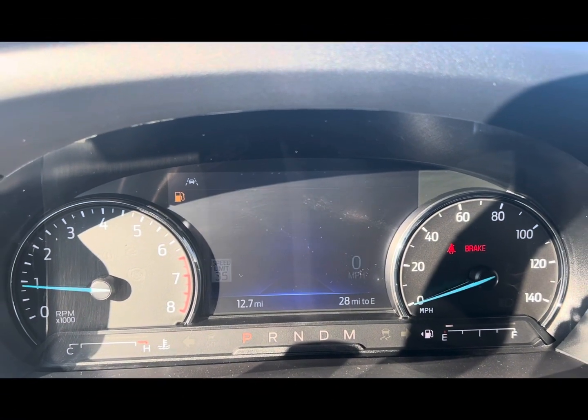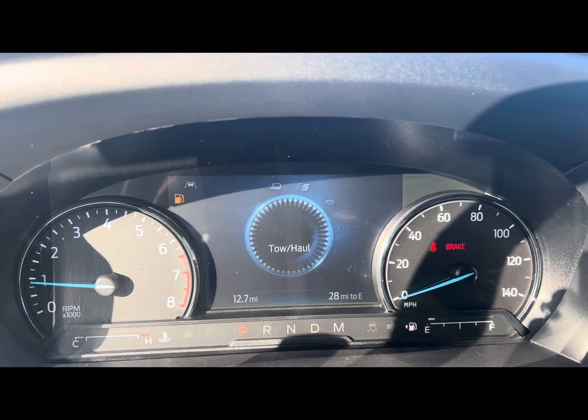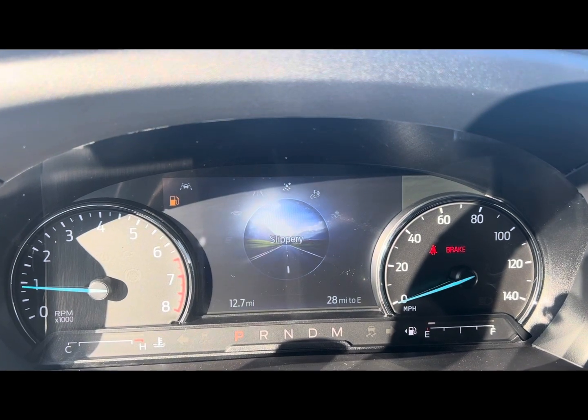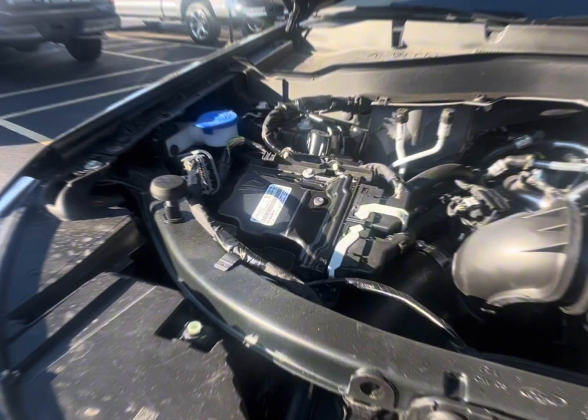With different drive modes, you'll be able to go into eco mode, sport mode, tow haul mode, slippery mode, trail mode, and deep snow/sand mode.